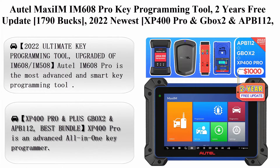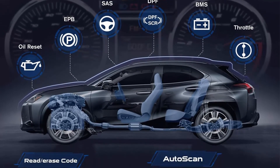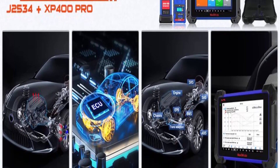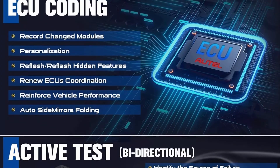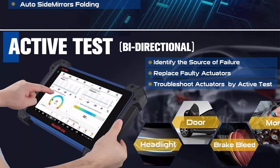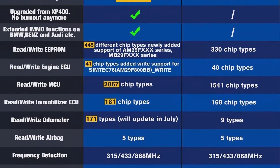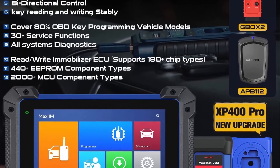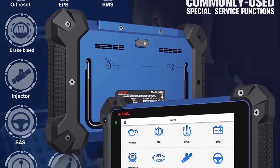Autel IM608 PRO with GBOX2 and APB112, worth $1,000. Upgraded of IM608, with ECU coding, bi-directional control, and 35-plus services. The 2022 ultimate key programming tool is the most advanced and smart key programming tool. Compared to Autel IM608, the IM608 PRO has great improvement in hardware and software. IM608 PRO adds ANALK KEY11/K2Y types for Audi and BMW, supports Read/Write EEPROM/Engine ECU/MCU, and Read/Write KEY CHIP/Mercedes Infrared Key, etc. It has the same diagnostic level as Autel MK908/MK906BT/MS906BT.